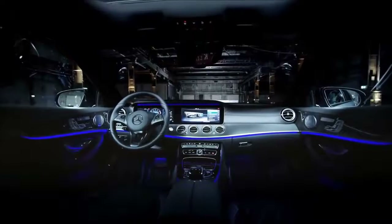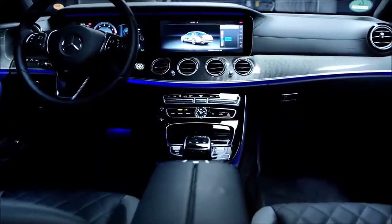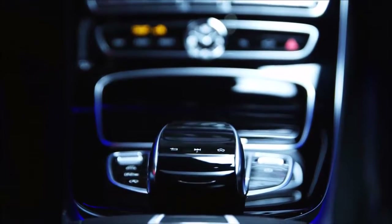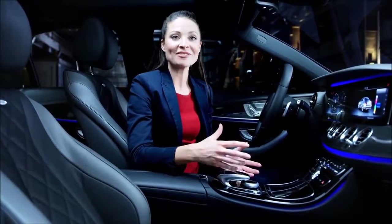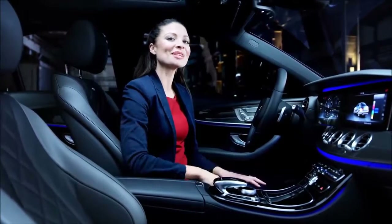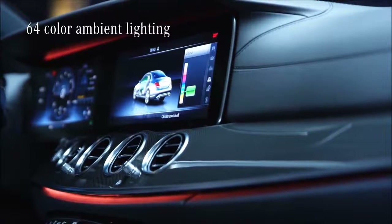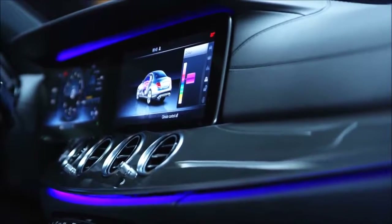The horizontal trim element with its curved shape that flows into the door creates a visual sense of breadth. Depending on the gearbox variant, the E-Class comes with one of two different center console designs. Vehicles with an automatic transmission have a complete center console, and vehicles with a manual transmission have the center console consisting of two separate trim elements. You can individually modify the interior lighting with ambient lighting, choosing from 64 colors.